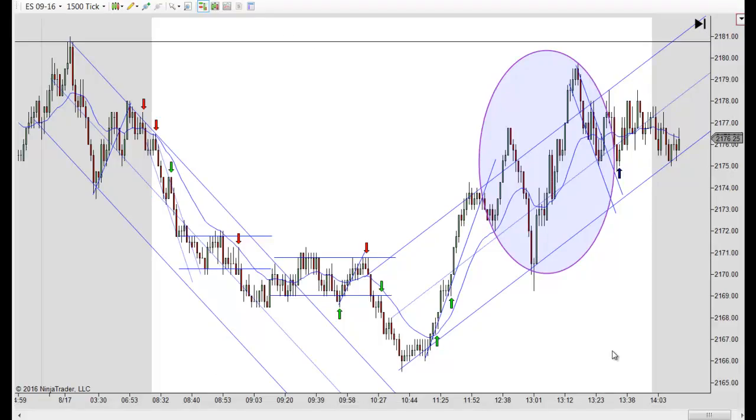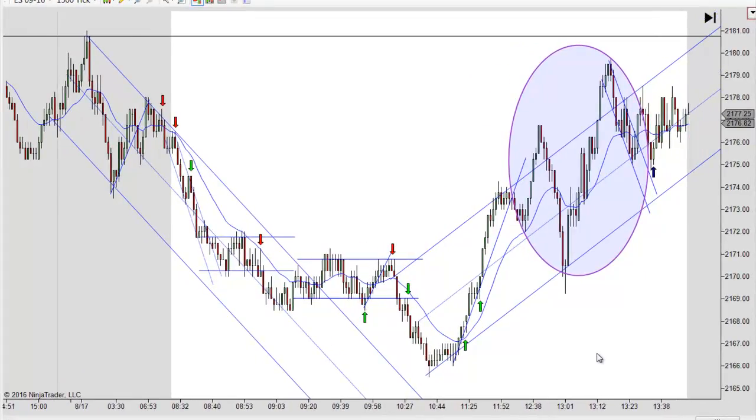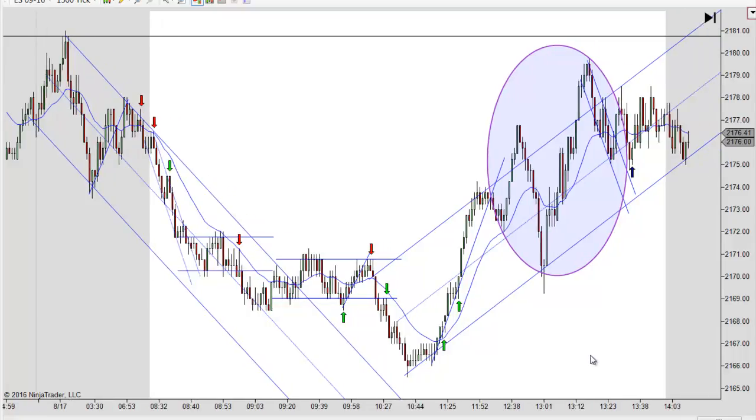Hey, it's Mac with PriceActionTradingSystem.com, and it's Wednesday, August 18th. This will be our chart lesson for the day. I woke up this morning, my ears are a little clogged up and my throat's a little scratchy, so I'm having a little trouble talking. I'm going to try to get through this pretty quickly.